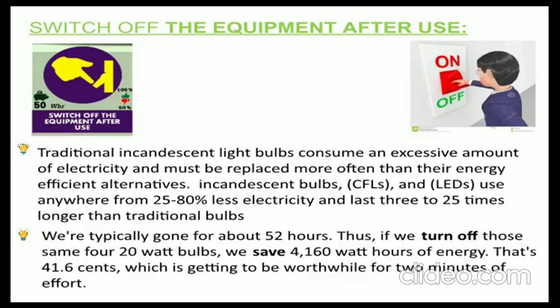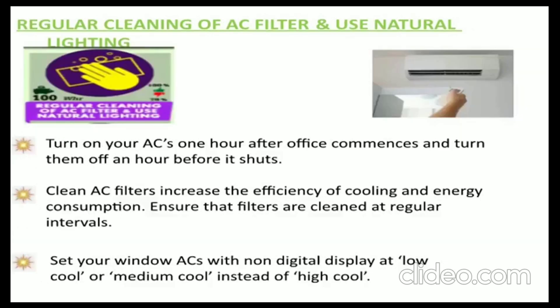Mantra 2: Regular cleaning of AC filter and use of natural lighting. Clean AC filters increase the efficiency of cooling and reduce energy consumption. Ensure that filters are cleaned at regular intervals.